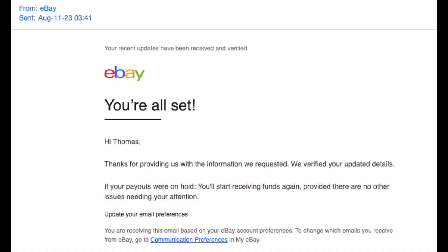The very next day I received an email from eBay — it comes into your eBay messages — saying that my information had been verified and that if my payments were on hold they would now start to resume. I thought I was in the clear. A few days of payments on hold, not a big deal. I think that email came through on a Thursday or Friday.